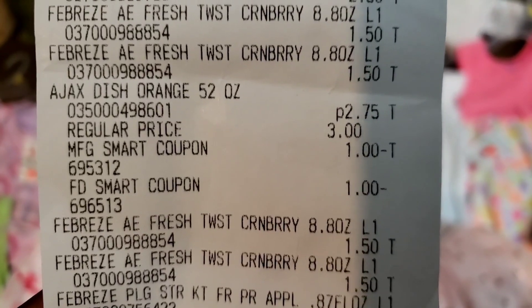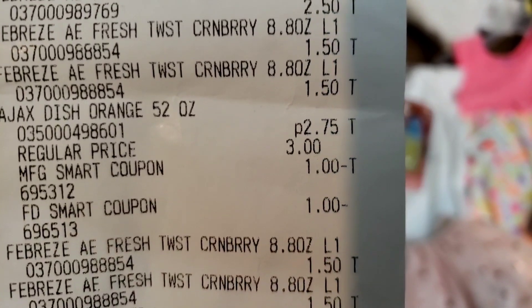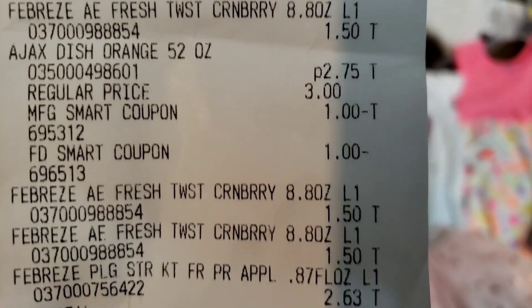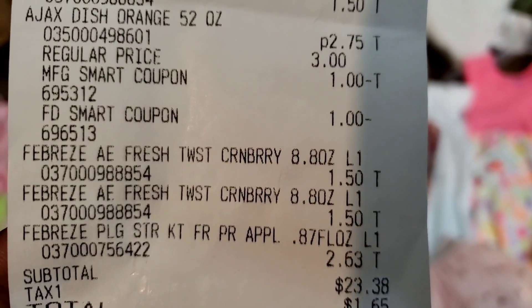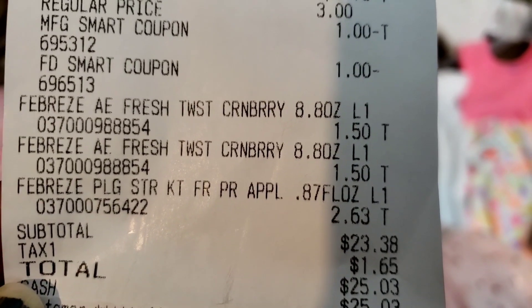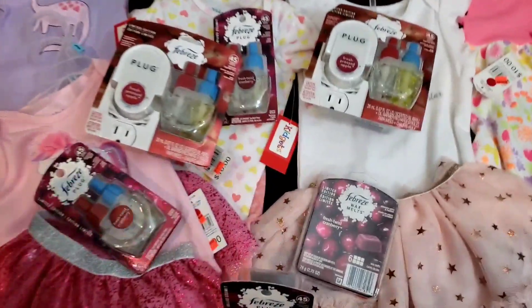I did use my coupon today for the Ajax — it was $2.75 and I used two digital coupons because they did end up taking one of the $1 coupons off. The wax was $1.50, and the starter kit was on clearance for $2.68. I paid a total of $23.38 for 12 items — I think that was good.